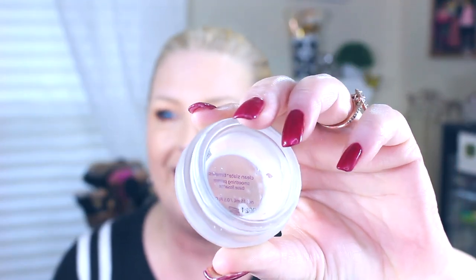I also love the Tarte Clean Slate Timeless Smoothing Primer — I'm nearly out of it. I take a dry sponge, gather some up on the sponge, and go around my face where I have pores or fine lines I want to fill. It's another great product. Those are my pore-filling items.